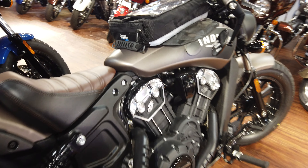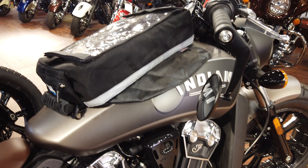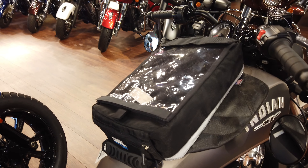100 horsepower, fuel injection, water-cooled. Beautiful seating. And this two-tone — it's like a bronze with black that fades all the way back.